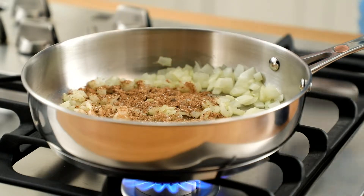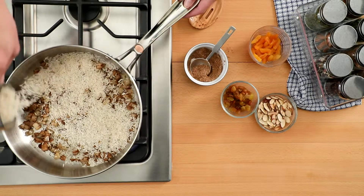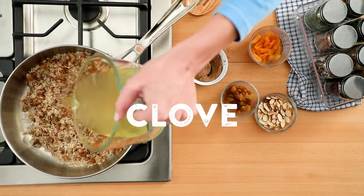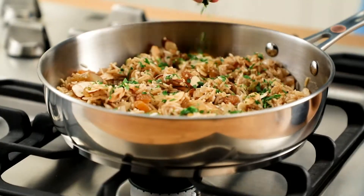Or try toasting spices like a Moroccan spice blend in a bit of oil and sautéed onions for a richly flavored rice dish. This savory dish is enhanced with warm spices like cinnamon and clove, along with cumin and cayenne. These are typical flavors for the region.